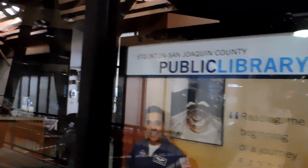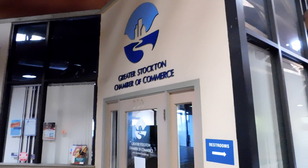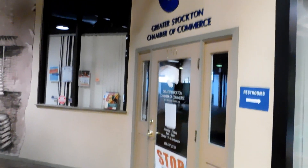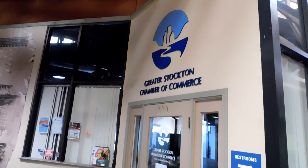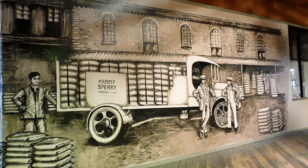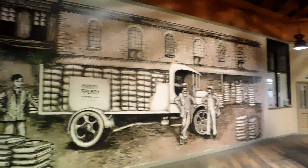Who knew that the warehouse has a public library in it? This is like the smallest library ever — shh, no talking, be quiet while in the library. If you've always been wondering where the Greater Stockton Chamber of Commerce is, it's inside the old Sperry Flour Mill warehouse on the second floor. Remember that picture I showed you earlier? They actually painted it on this wall up here on the second floor.